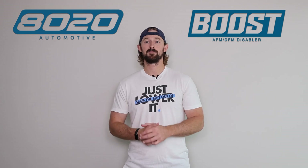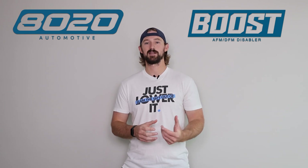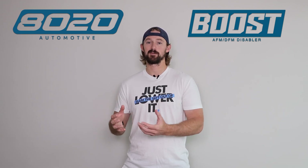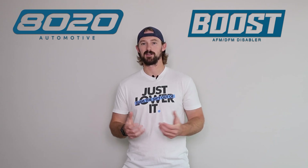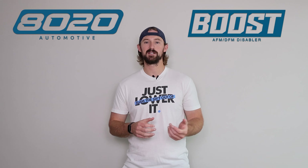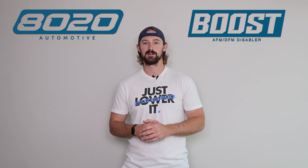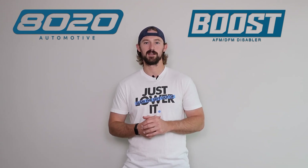That wraps it up for this video on P0507 engine codes. I hope this was helpful in determining what type of throttle control system you have and where to look to figure out what's causing this issue on your vehicle. If you appreciate this video, please click the like button, subscribe to our channel, and stay tuned for all the future diagnostic and engine code related videos we have coming.